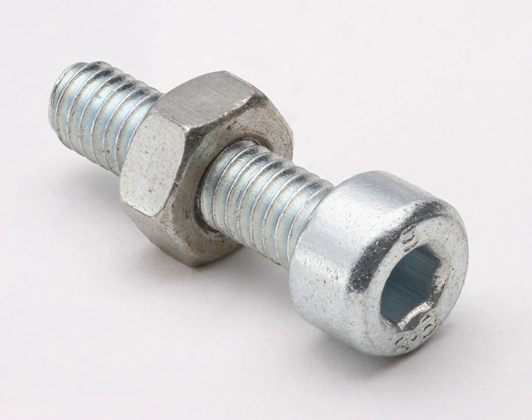A nut is a type of fastener with a threaded hole. Nuts are almost always used in conjunction with a mating bolt to fasten multiple parts together. The two partners are kept together by a combination of their thread's friction with slight elastic deformation, a slight stretching of the bolt, and compression of the parts to be held together.